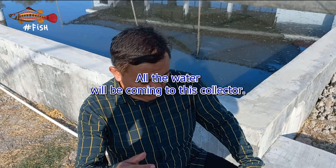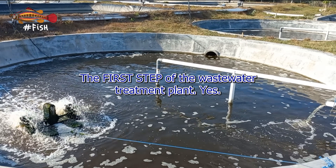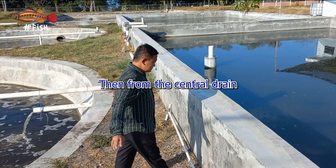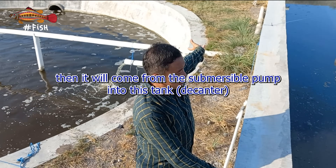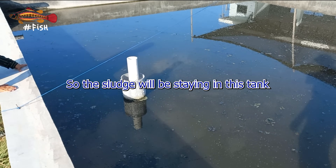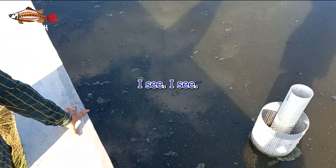All the water from the 20 tanks comes to this collector — the first step of the wastewater treatment plant. The sludge goes to the central drain, and from there it's pumped by submersible pump into a settling tank where the sludge stays while the cleaner water flows out.